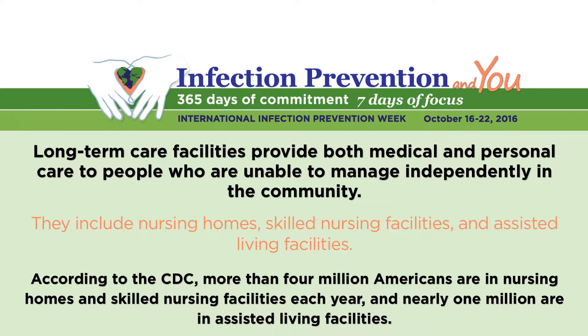Before we get started, I wanted to provide some background on long-term care facilities. Long-term care facilities provide a variety of services — both medical and personal care — to people who are unable to manage independently in the community. They include nursing homes, skilled nursing facilities, and assisted living facilities. According to the Centers for Disease Control and Prevention, more than 4 million Americans are admitted to or reside in nursing homes and skilled nursing facilities each year, and nearly 1 million reside in assisted living facilities.